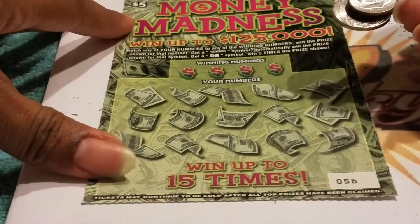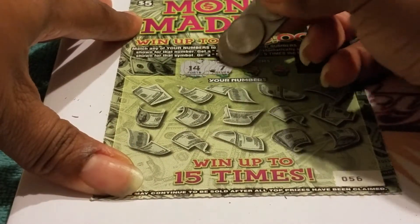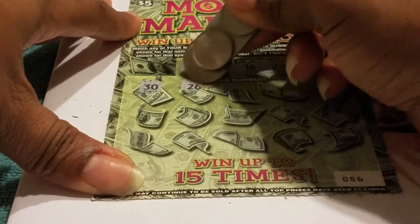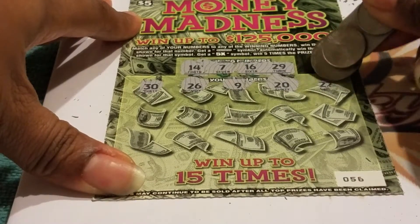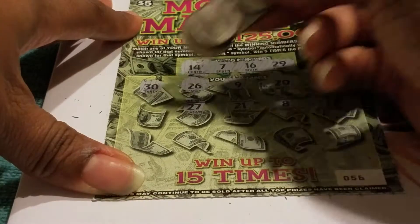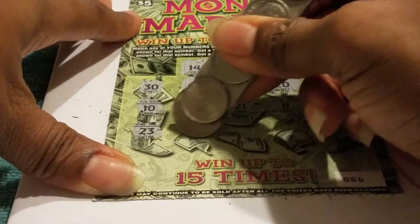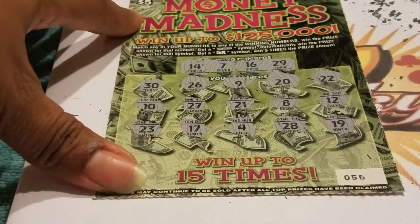Right now we're sitting at $10. Looks like we're going to be buying some more tickets — at least two of them. Ticket 56, looking for 14, 7, 16, and 29. Numbers: 30, 26, 9, 20, 22, 12, 8, 21, 27, 10, 23, 17, 4, 28, and 19. No win on ticket 56.